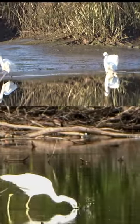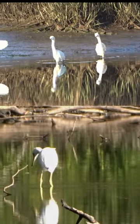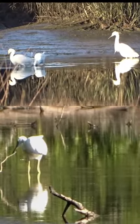Snowy egrets and juvenile little blue herons are often hard to tell apart. They are both wading birds found in North and South America.